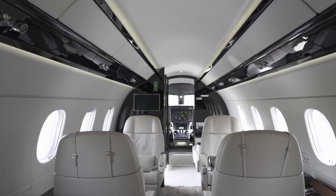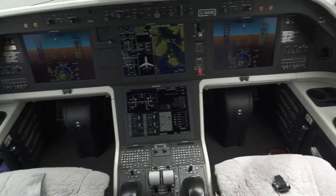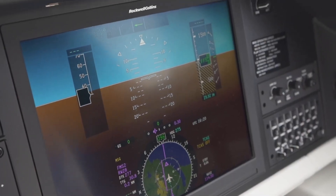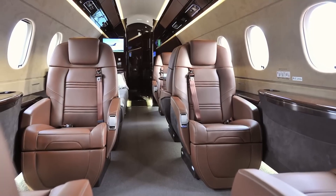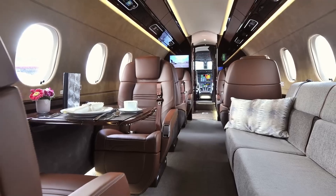Adding to the cabin's allure is its whisper-quiet environment, achieved through advanced soundproofing techniques and the aircraft's overall aerodynamic design. This quietude, combined with the cabin's optimal pressurisation, minimises fatigue and ensures that passengers arrive at their destination feeling revitalised.